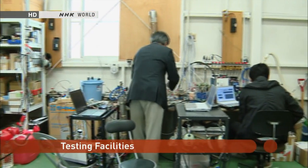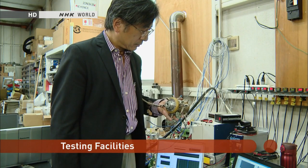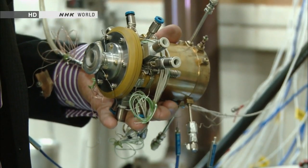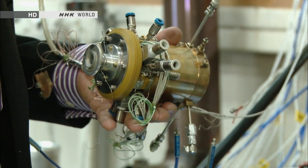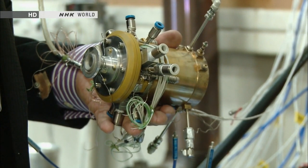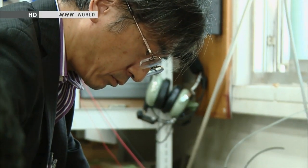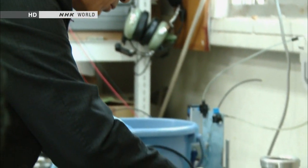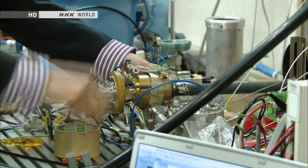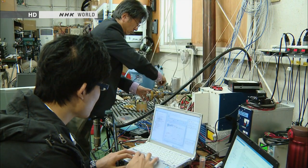We visited the company's testing facilities. The gas turbine unit is 8 centimeters in diameter, 12 centimeters long, and weighs 1.2 kilos — the smallest in the world, and can fit in the palm of your hand. The generator is contained inside the unit. The developers are about to perform a bench test. The turbine can work with various kinds of liquid fuels, such as gasoline, but propane gas is being used for this test.